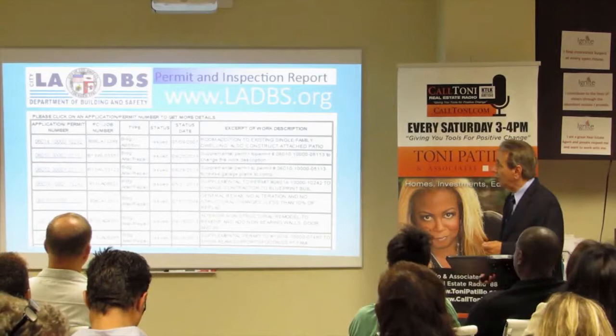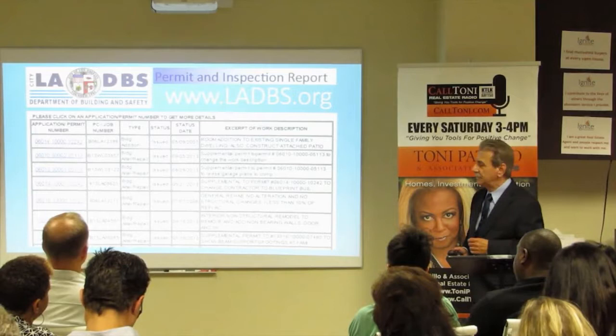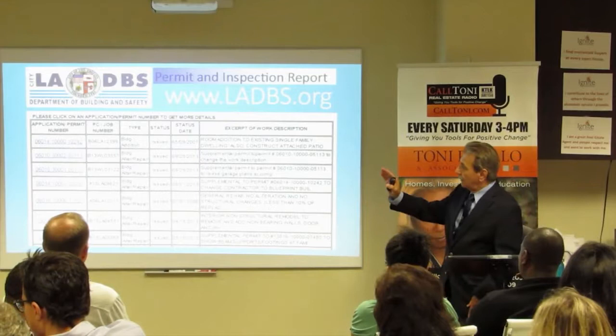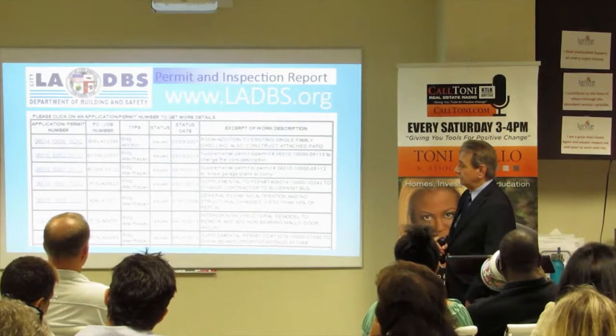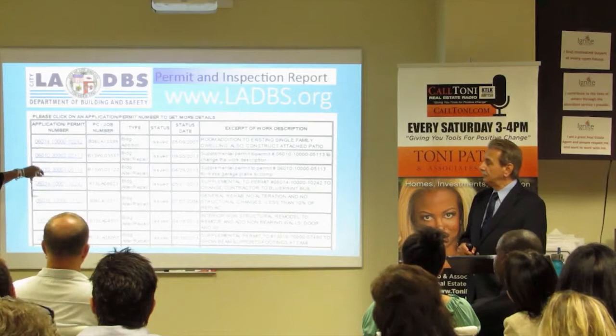Here's an example of going to the city and looking at documentation. LA City has a website — all cities have a website with some of this information. If you go to the permit inspection report and put in the address, you'll get the application and permit number, job number, the type of work being done, the status of that particular permit as of that date, and what was done. If you click on the link, it opens the actual permit and will have the inspector's name. So you'll know who inspected it.